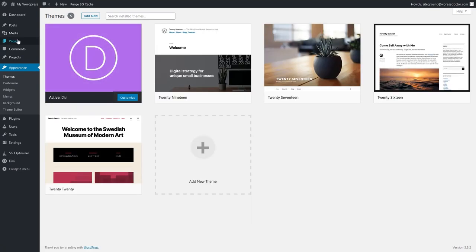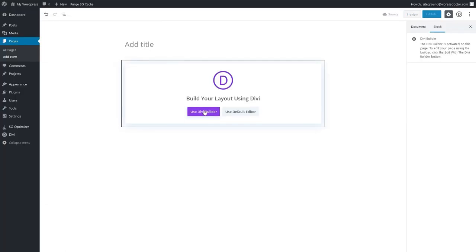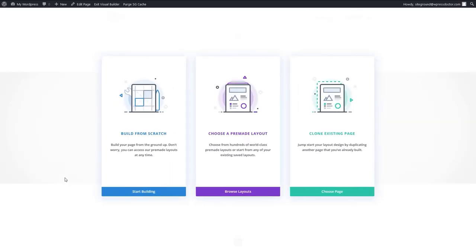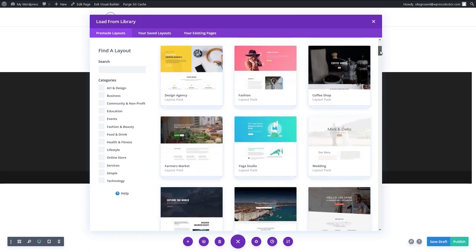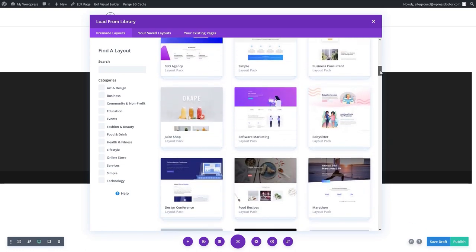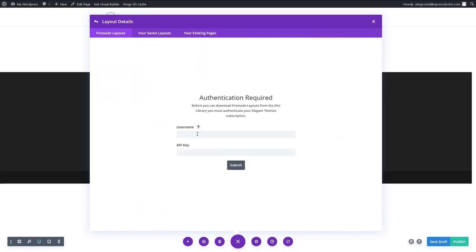This is so exciting because now we're going to build pages. Go to Pages, all pages, and press this magical button add new. There is our beautiful new page. Press use Divi builder, click start building and choose a pre-made layout. There are 149 layout packs with 1,100 total layouts and they're adding new layouts every single week. Just pick one that will suit your needs.